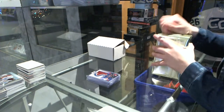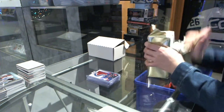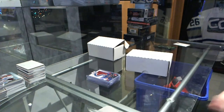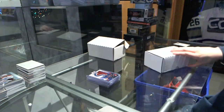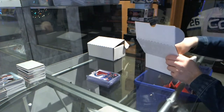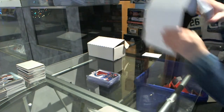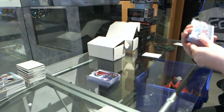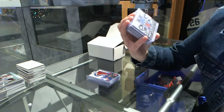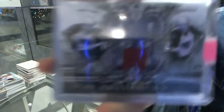Breaking Bad, I'll do all together. We have an Artifacts Tundra Tandems Dual Jersey numbered to 75 for the Winnipeg Jets — Evander Kane and Zach Bogosian.